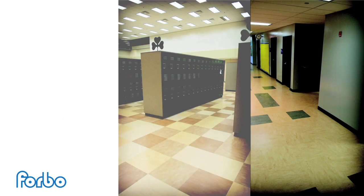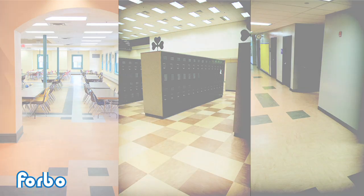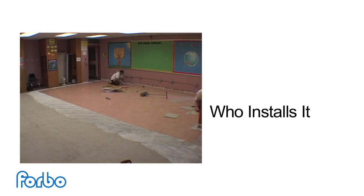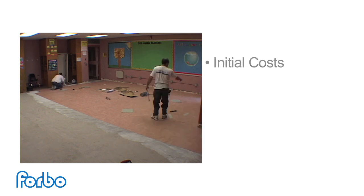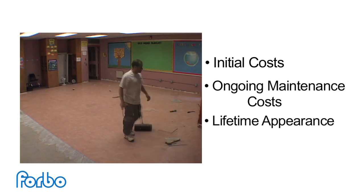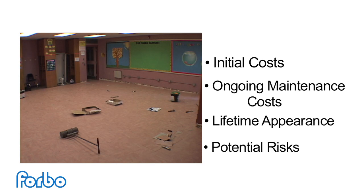Flooring is a significant investment for any facility. Any decisions about what product you install and who installs it should include a careful consideration of initial costs, ongoing maintenance costs, lifetime appearance, and potential risks.